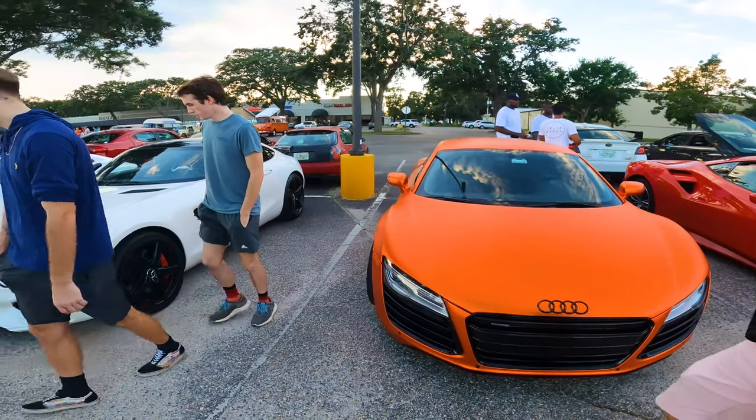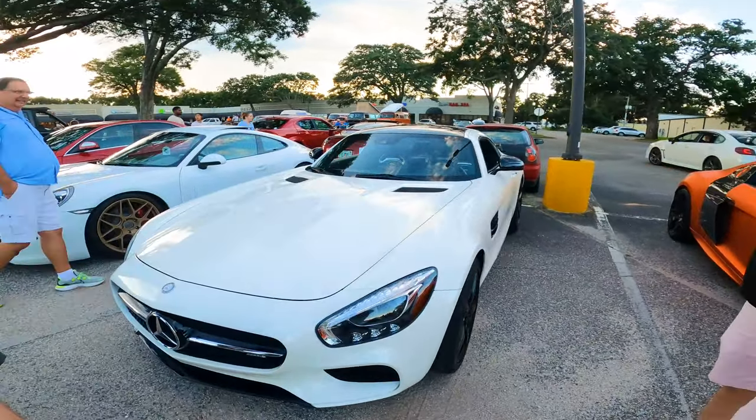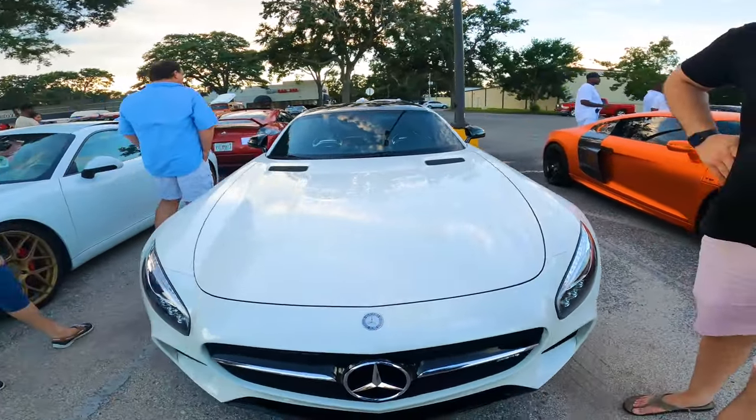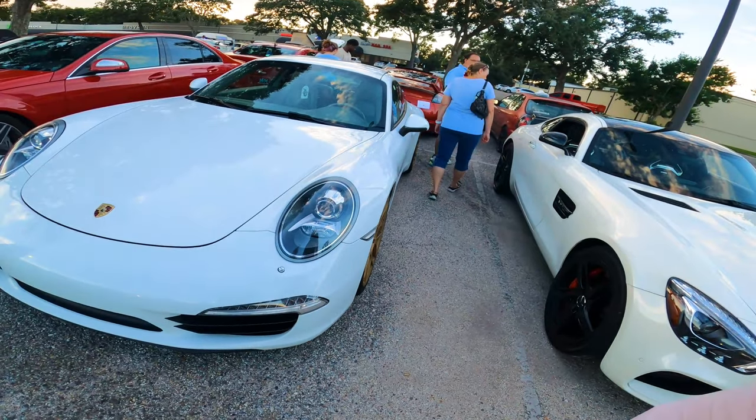Looking at these whites — do you have a white polish that works on white paint? Yeah, White Light for white cars. I wish I had my light out here to show it off.